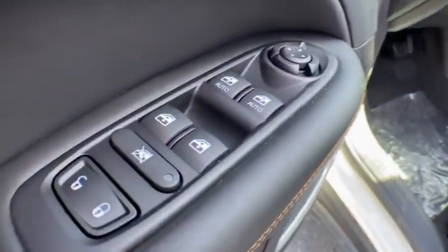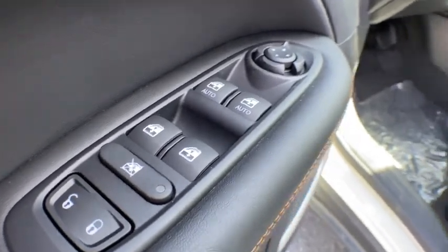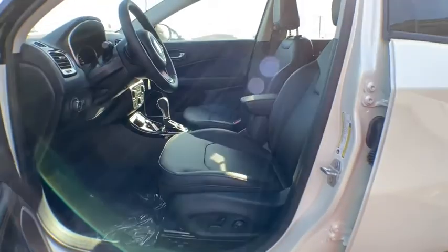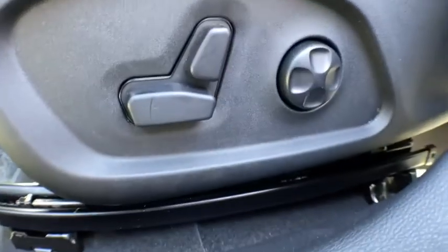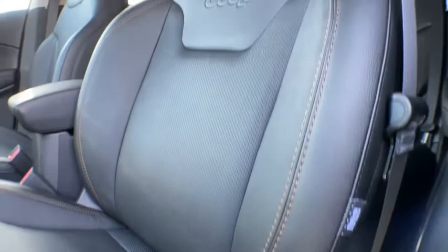Leather-wrapped steering wheel, Bluetooth, adjustable steering wheel, power steering, keyless start, cruise control, four-wheel disc brakes, floor mats, auto-dimming rear-view mirror, aluminum wheels, four-wheel drive.